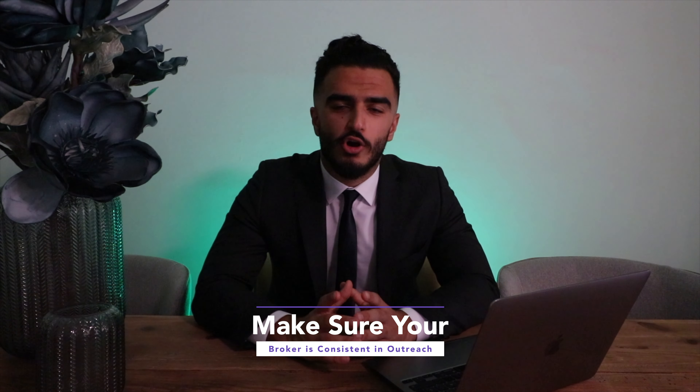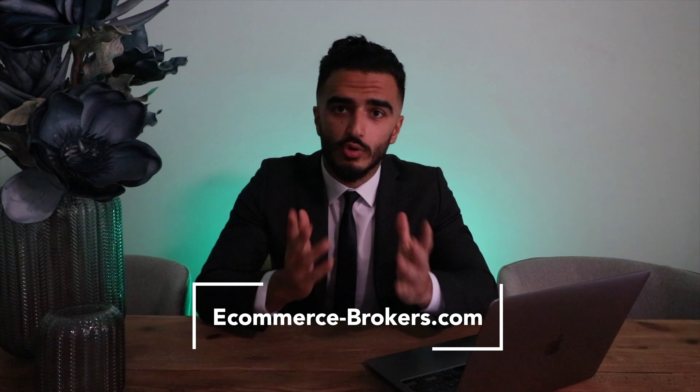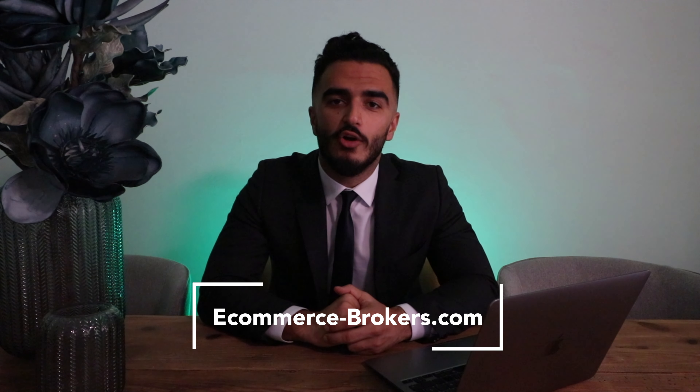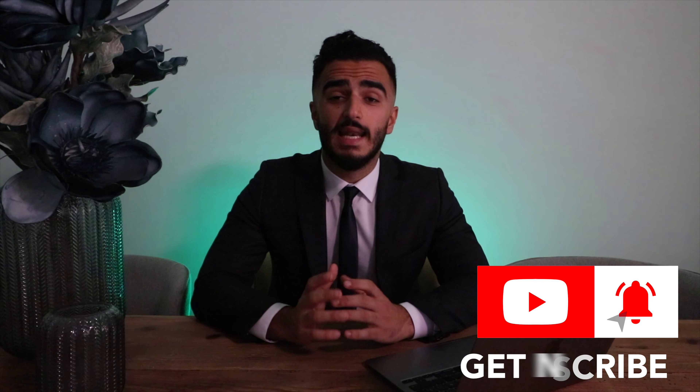Number three: make sure your broker is being consistent with their outreach and maybe touch base with them every two weeks. If you're looking for an online business broker, look no further — eCommerce Brokers is here to help you buy or sell an online business. We have 10 years of experience, so go to the description below and you'll find a link to eCommerce Brokers. If you like this video, make sure to leave a like, and if you want more videos on building, buying and selling businesses, be sure to subscribe below. Have you sold an online business before, or do you plan to sell one? Let me know in the comment section below.